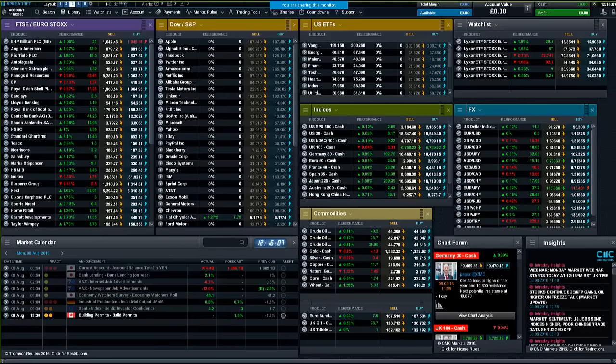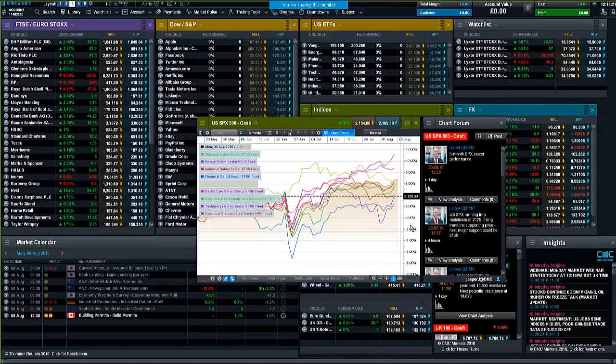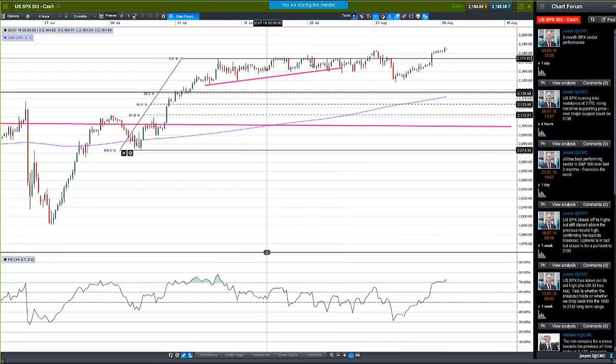Here is the CMC Markets platform. We're about to see a new record open in the S&P 500. These are all the various sectors — it's the technology sector that's gaining the most ground and pushing the market higher at the moment. Looking at traditional candlestick analysis, we've basically pushed above this tight recent trading range and into new record territory.